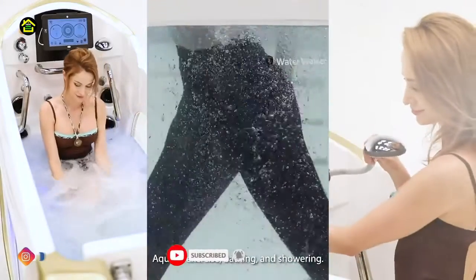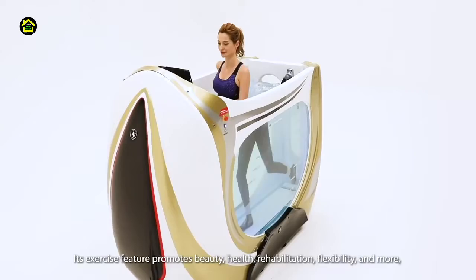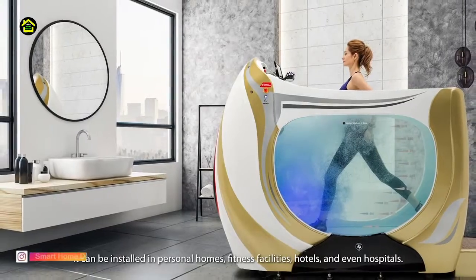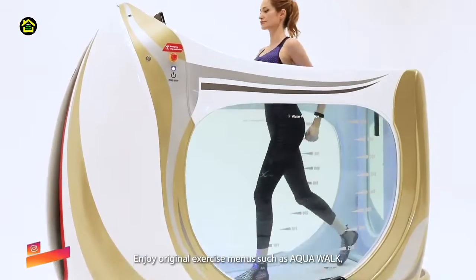Number 10: Water Walker. A treadmill is used to exercise, but if you want to exercise for your muscles, this gadget is going to look very interesting. If you look at it, you will like it much more than a regular treadmill, and it is a little different from it.